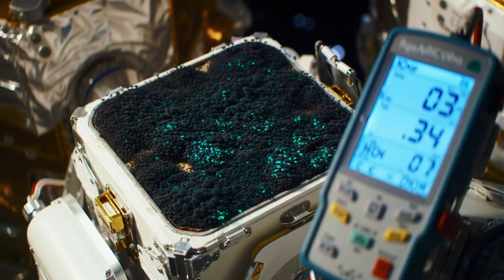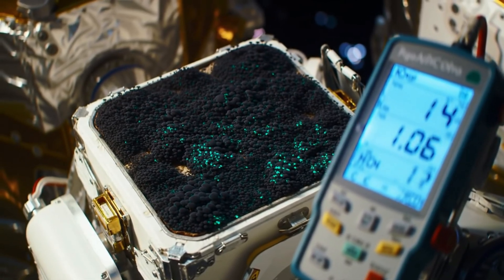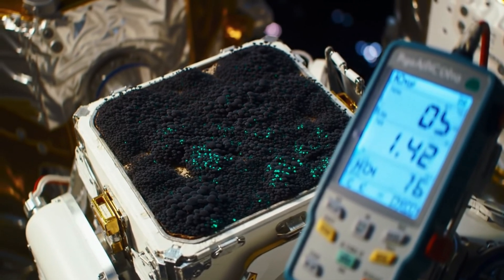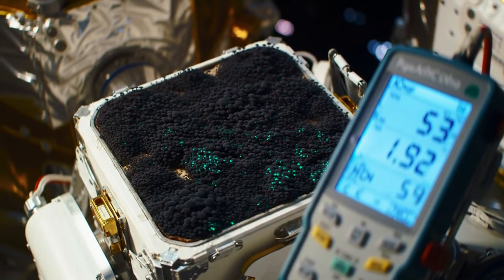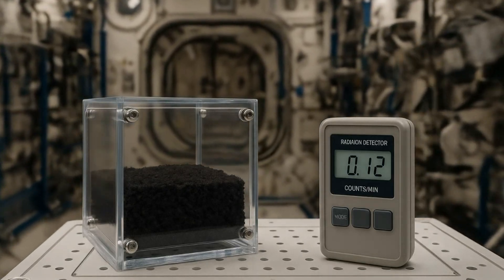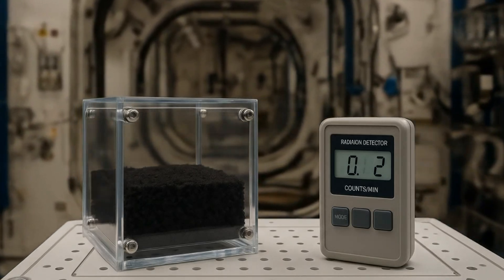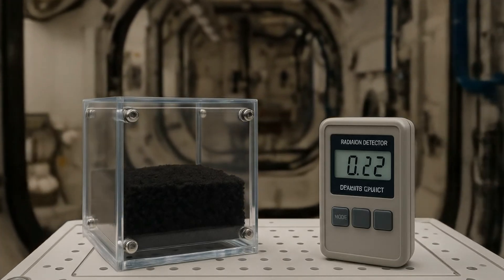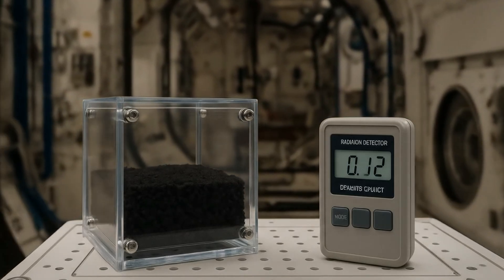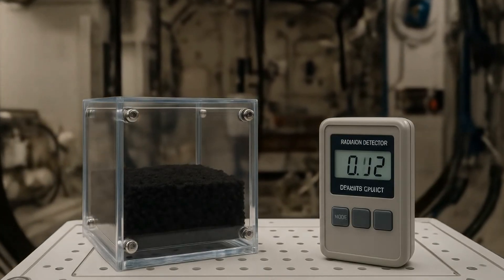Engineers are already embedding melanin into printable hydrogels that change conductivity when they detect radiation, turning a creepy fungus into a smart sticker sensor. In 2019, astronauts mounted a petri dish of C. spherospermum on the ISS. After 30 days in microgravity, a layer just 1.7 millimeters thick cut incoming cosmic rays by 2% — potentially 5% in all-round coverage. To slash Mars surface exposure to Earth levels, you'd need a fungal wall approximately 21 centimeters thick — lighter than hauling lead, and it self-replicates.